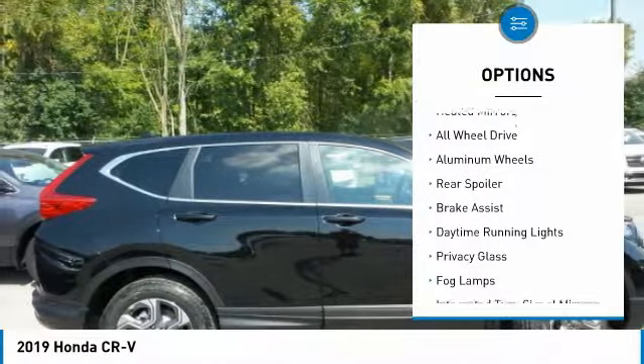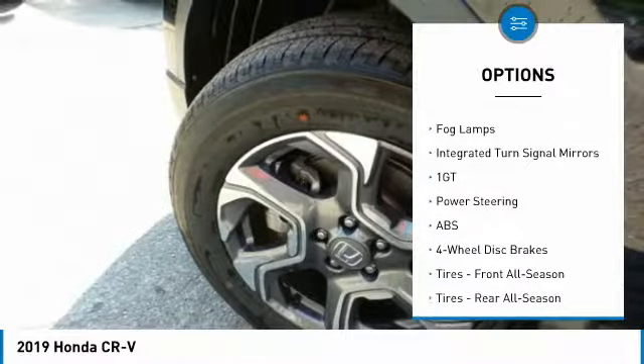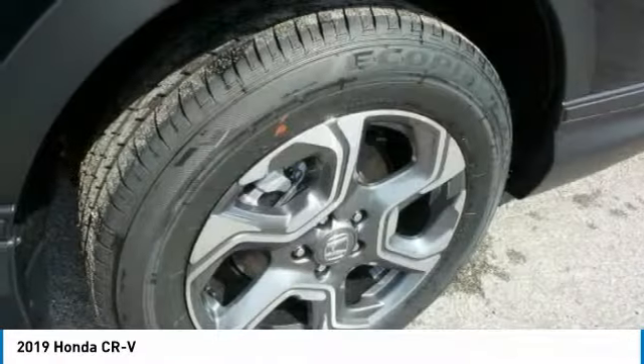Turbocharged, heated mirrors, all-wheel drive, aluminum wheels, rear spoiler, brake assist, daytime running lights, privacy glass, fog lamps, integrated turn signal mirrors.